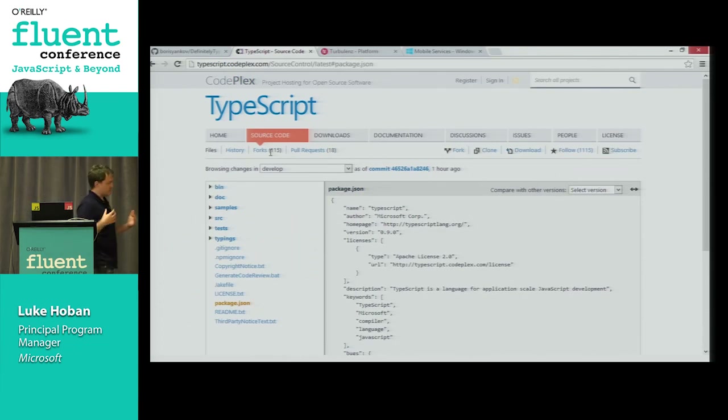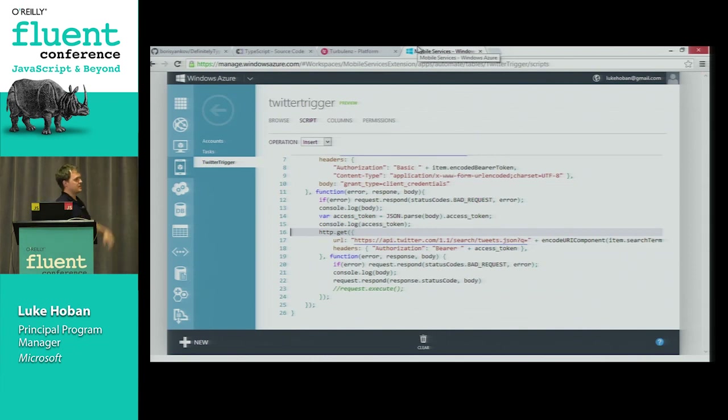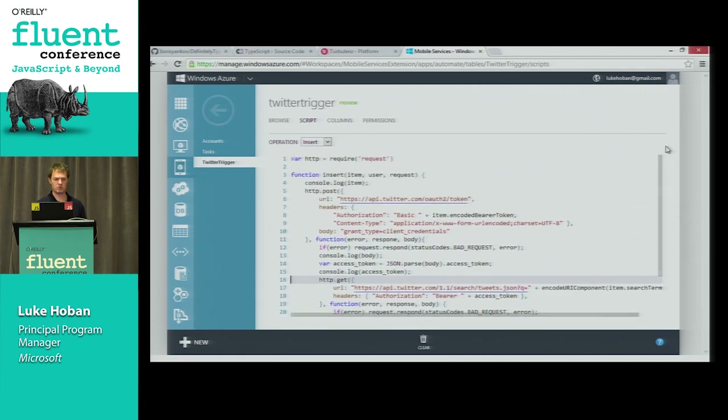We've also been excited about projects using TypeScript. A library called Turbulence recently put out an update using TypeScript - it's a game framework for building HTML games. The TypeScript IDE experience is being used in things like the Windows Azure management portal and Azure Mobile Services. Several large teams inside and outside of Microsoft have been picking up TypeScript even in this early preview stage.